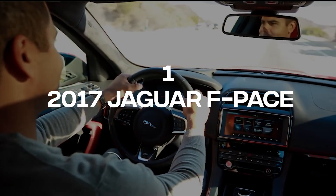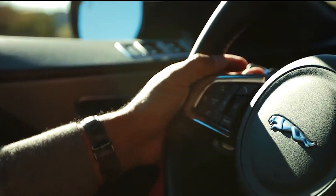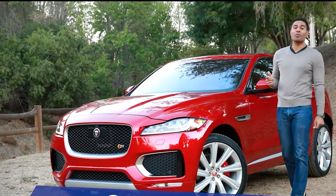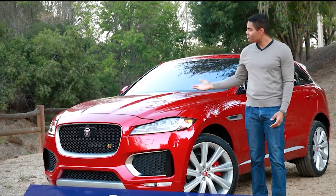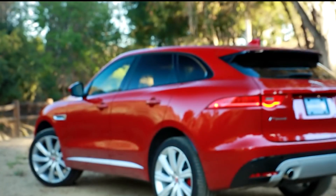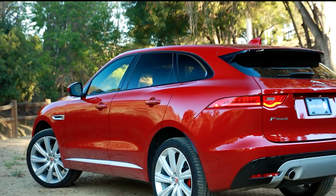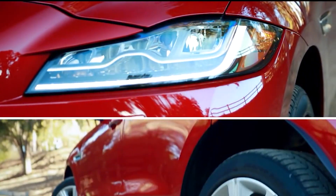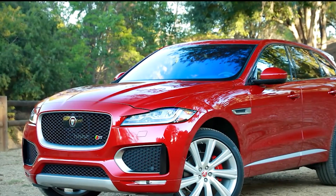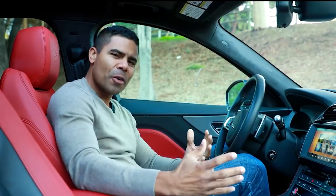Number 1: 2017 Jaguar F-Pace. The 2017 Jaguar F-Pace showcases Jaguar's commitment to delivering a luxury-themed automobile. Hosting a supercharged 3.0-liter V6 engine that churns out 380 horsepower on the S and First Edition models, alongside high ground clearance, the 2017 Jaguar F-Pace will see you tackle rocky terrains and steep hills with minimal fuss.